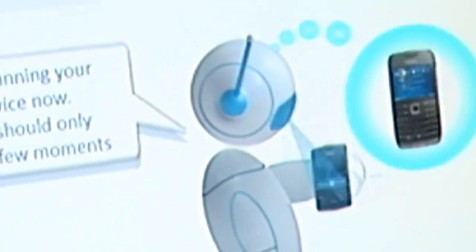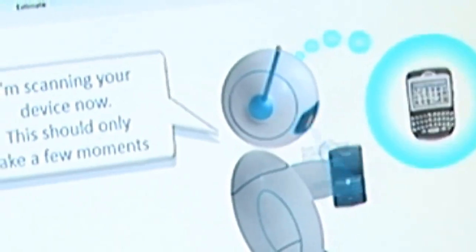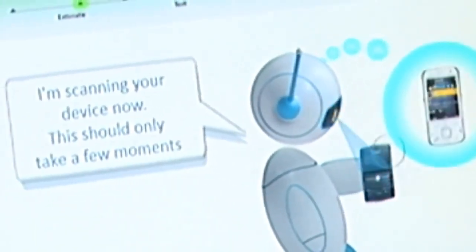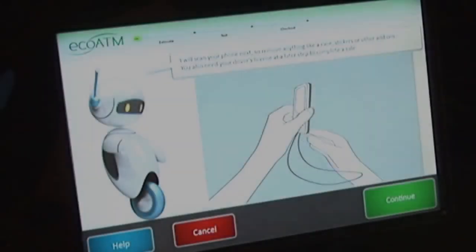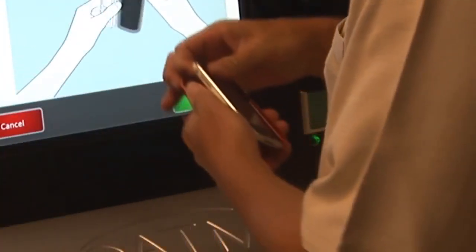EcoATM uses advanced machine vision and artificial intelligence to automatically identify and evaluate your device for instant cash. The first step is to remove any cases, stickers, or other accessories so EcoATM can accurately identify and evaluate it.